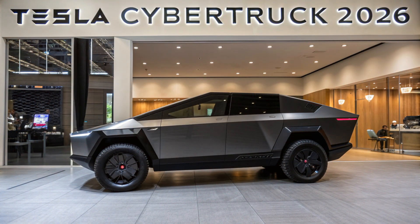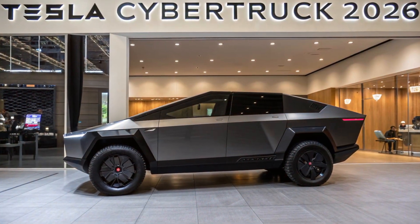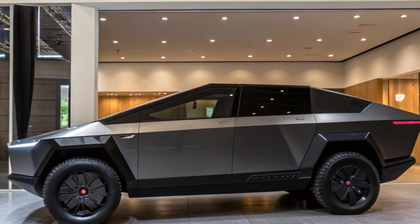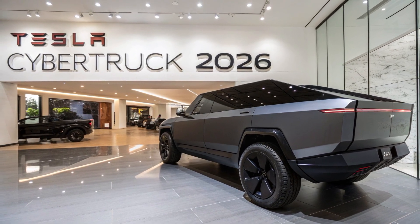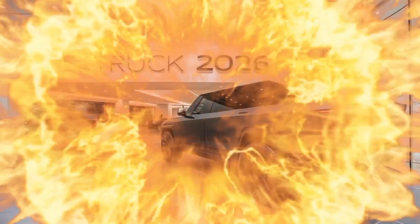One of the biggest updates in 2026 is the tri-motor AWD configuration, delivering even more torque and better handling than previous iterations. This latest model can go from 0 to 60 mph in under 2.9 seconds, which is shocking for a vehicle of its size and weight. Tesla has also increased the top-end range to around 500 miles on a full charge under ideal conditions, thanks to advances in battery chemistry and energy management.